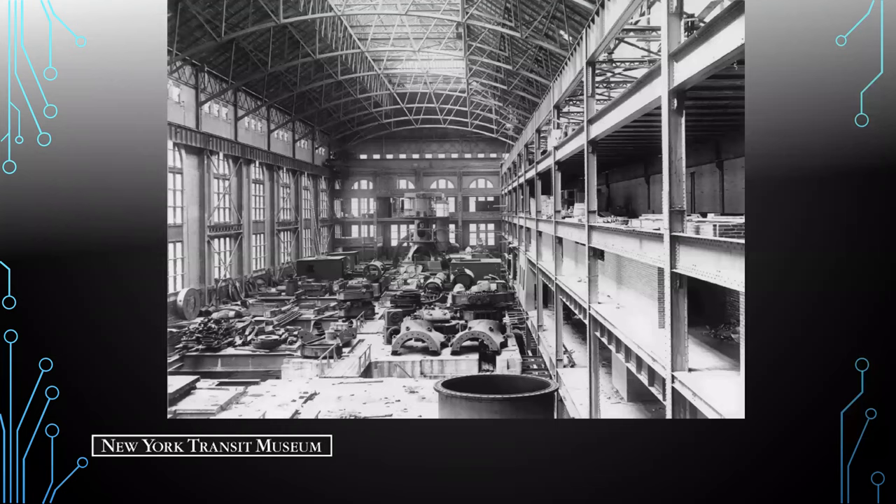In this image from September 1901, we're seeing the first engine generator unit being assembled in the background. Pieces of other engine units are scattered across the floor awaiting assembly, and you can see the brickwork for the switchboard galleries to the right, still under construction.